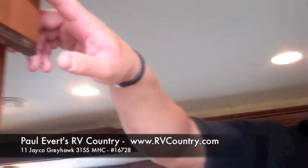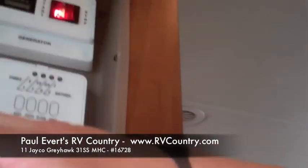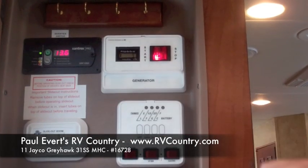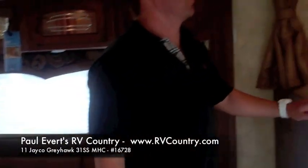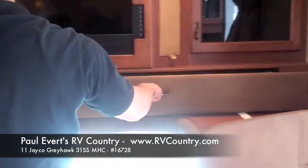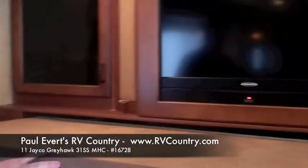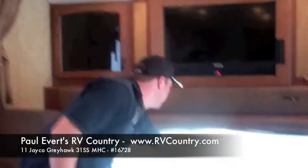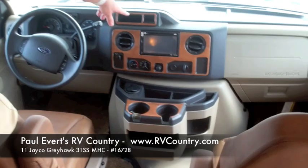As you enter the coach, you'll notice the command center. This will have your slide-out control, all your tank levels, your generator, and your inverter, as well as the spot for your keys. This particular unit we ordered with our front entertainment center, which also gives you a single bed for extra sleeping. Standard floor dash, touch screen, navigation, and all your three-vision camera system through the monitor there.